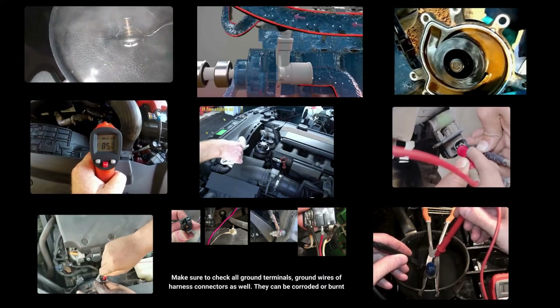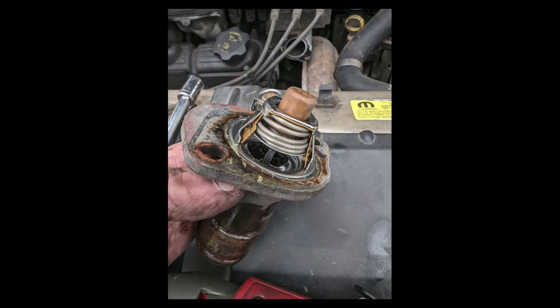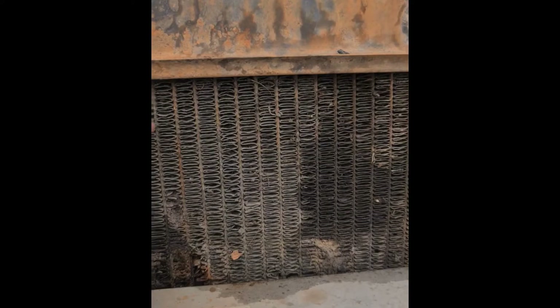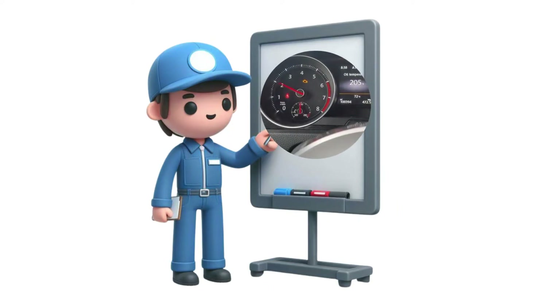I've also discussed diagnosis steps for each cause so you can easily spot the issue without breaking the bank. From stuck thermostats to air pockets in the cooling system, clogged radiators to faulty water pumps — I'll explain the underlying causes that make your engine temperature fluctuate.